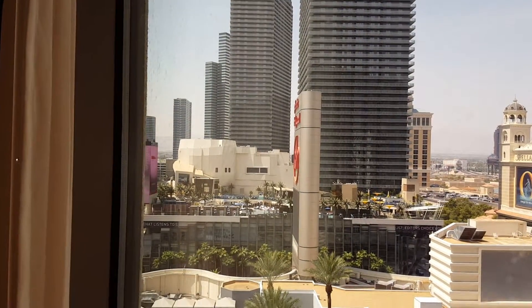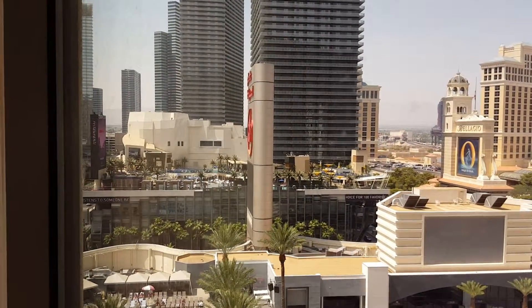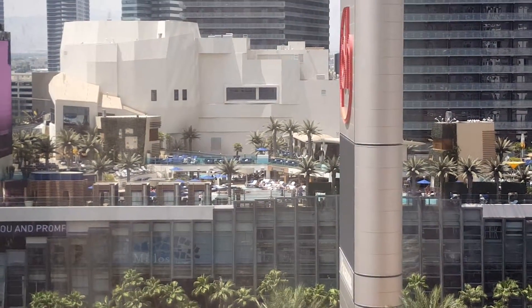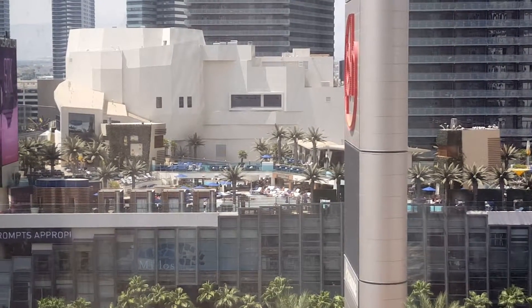Marquee nightclub — it's the one across the street at the Cosmopolitan, and that's where we're going to go on Friday or Saturday, I'm not sure.